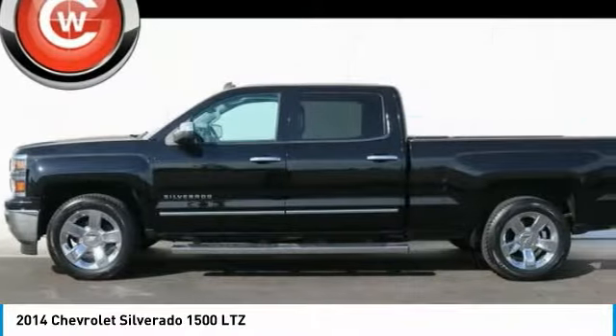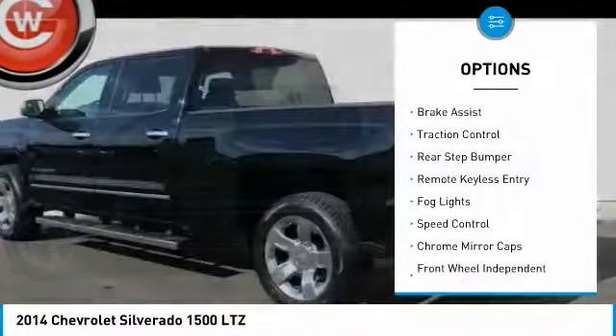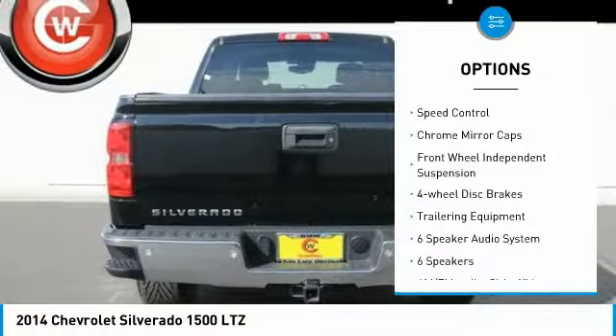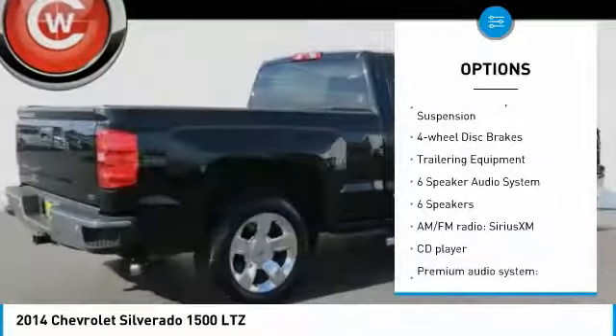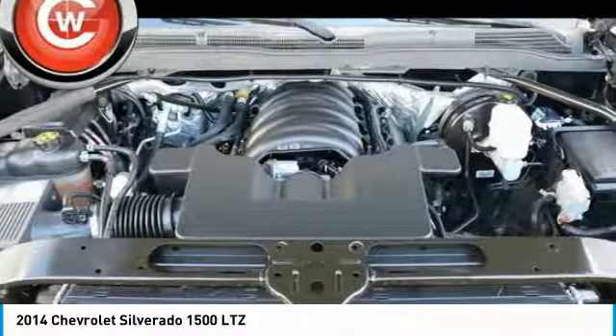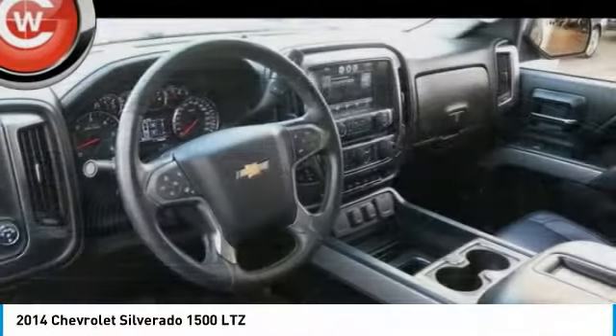Here are some of this vehicle's great options: electronic stability control, brake assist, traction control, rear step bumper, remote keyless entry, fog lights, speed control, chrome mirror caps, front wheel independent suspension, and four-wheel disc brakes.